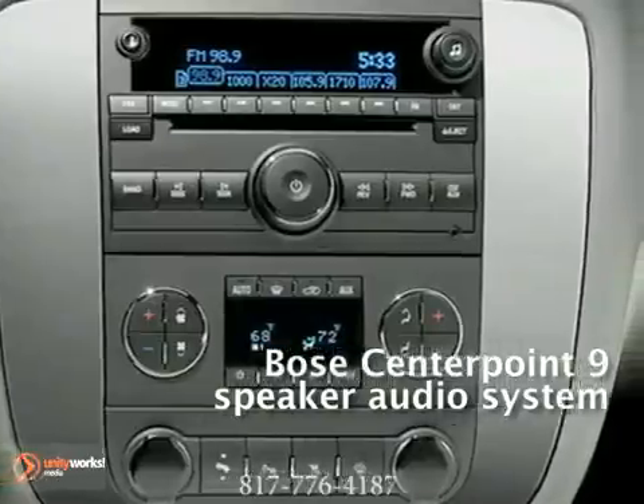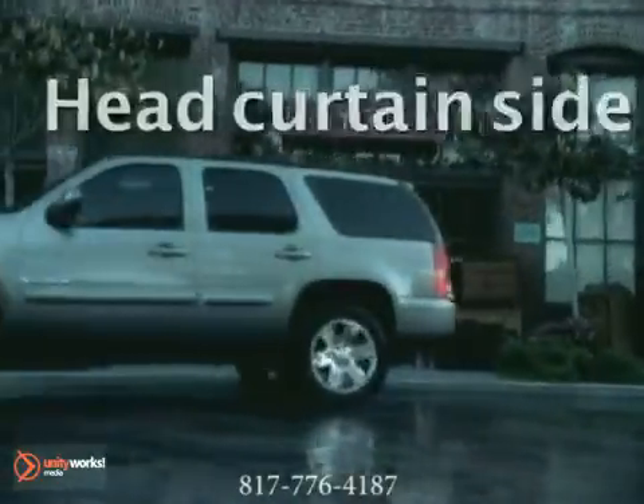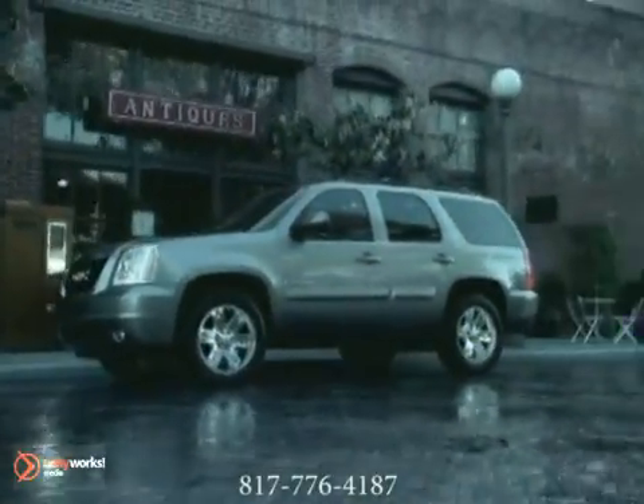Get the most out of it by using the Yukon's available rear-view camera system, which makes backing up safer. The 2012 GMC Yukon — agile, capable, and sophisticated.